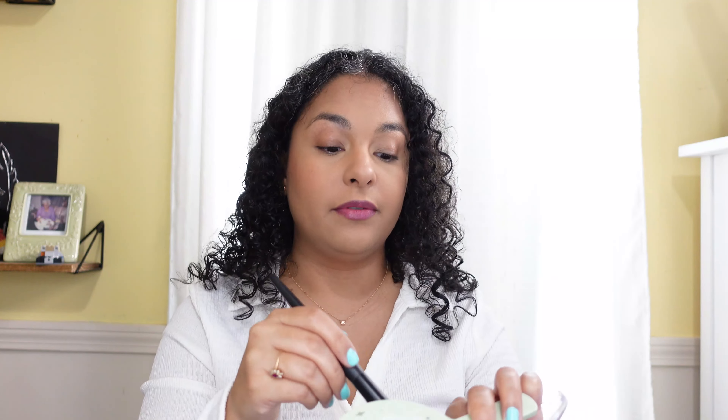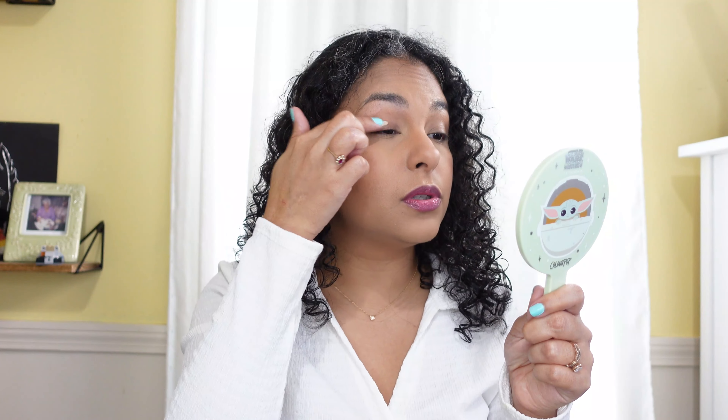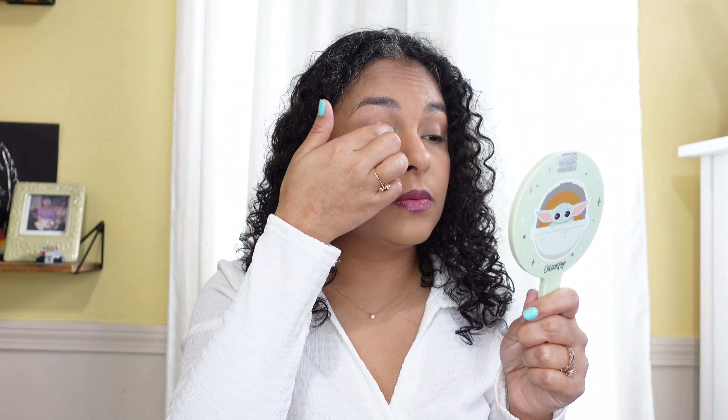For eyes, I'm going to use the Milani eyeshadow primer, which you may have seen in my other videos. I have very oily eyelids and if I don't use an eyeshadow primer my eye look will always break down, so this is what I use.